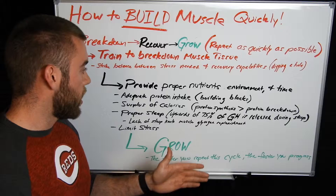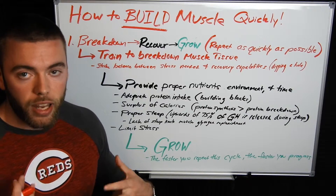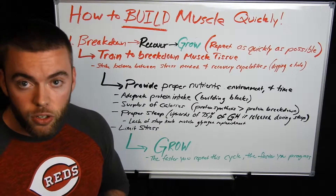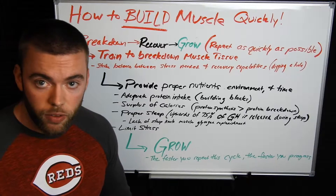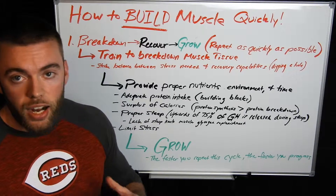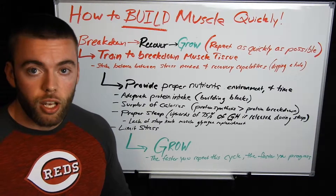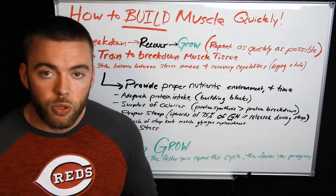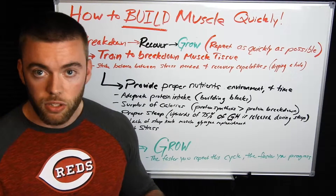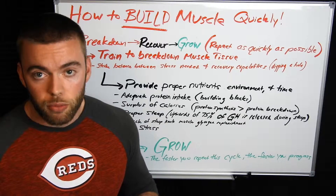After we've got protein intake, we need a surplus of calories. If you don't have enough calories on top of what your body requires to function, the amount of energy required for the activity you're doing in the day, and then some leftover, you're not going to be able to build a bunch of muscle mass. Muscle requires energy — it is a metabolically active tissue. Unless you have a surplus of energy available beyond what your body needs for everything else, you are not going to see much muscle gained.